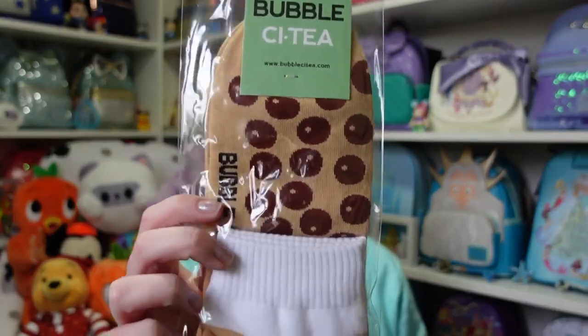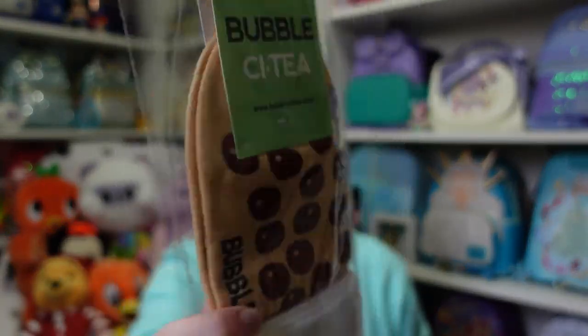What else is in there? We have some socks — Bubble City socks, look at these! They look so cozy. I love a good sock — who doesn't love a good sock really?